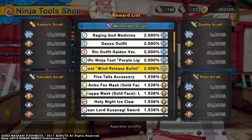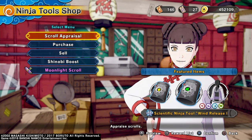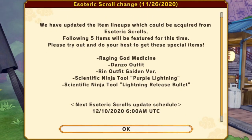Did I see something wrong with that? I thought we were supposed to get the Lightning Tool, not the Wind Release Bullet. Let's check that out. Yeah, right there is a Wind Release Bullet — they did a typo. Look at that: Scientific Ninja Tool Lightning Release Bullet, but we got the Wind Release Bullet instead.